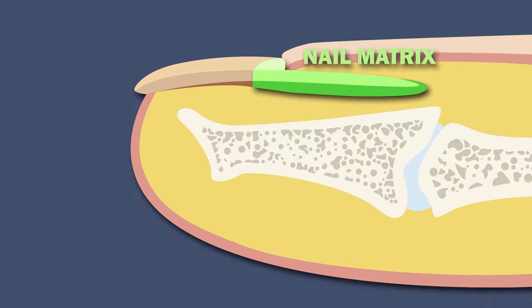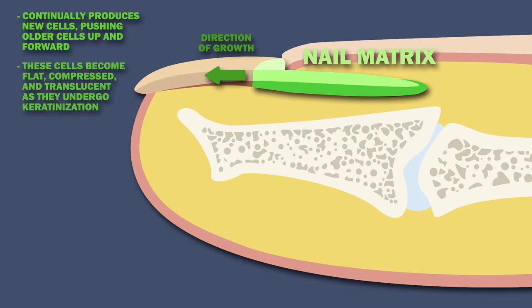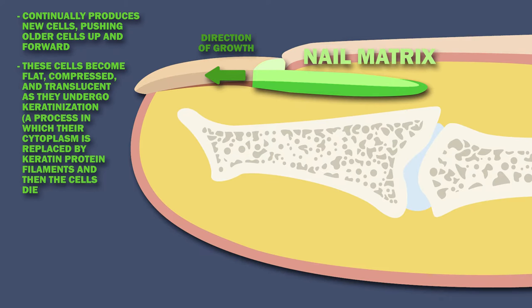The nail matrix, which is at the nail's proximal end, continually produces new cells, pushing older cells up and forward. These cells become flat, compressed, and translucent as they undergo keratinization, a process in which their cytoplasm is replaced by keratin protein filaments and then the cells die.